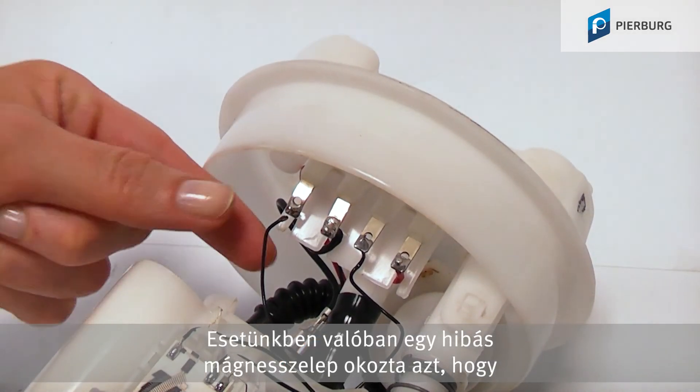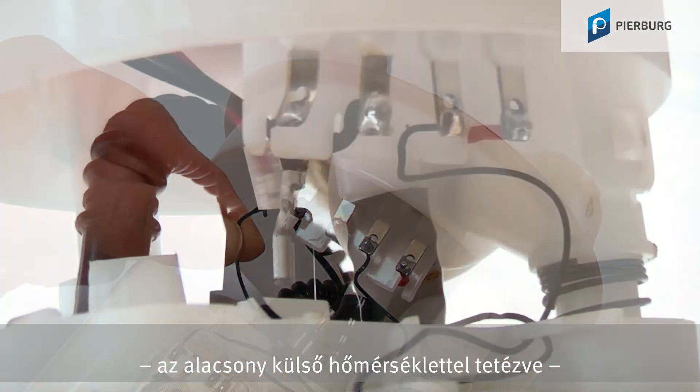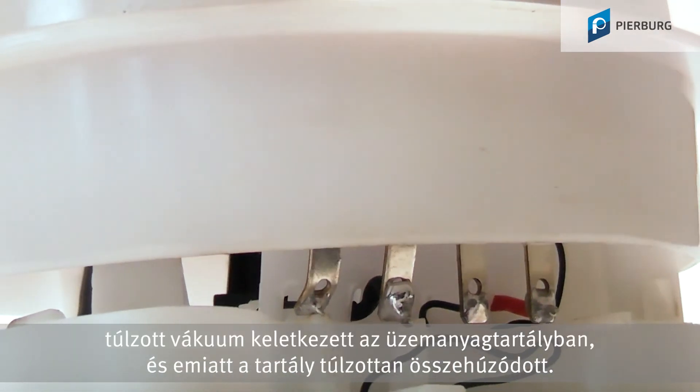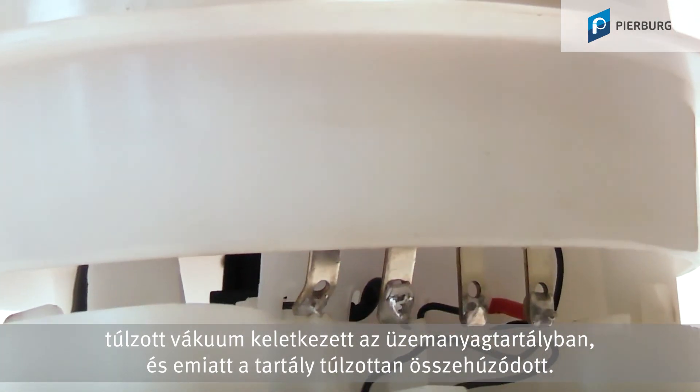In our case, it was indeed a defective solenoid valve, reinforced by low outside temperatures, that led to a significant vacuum in the fuel tank, which caused the tank to contract excessively.